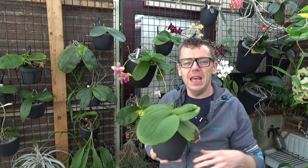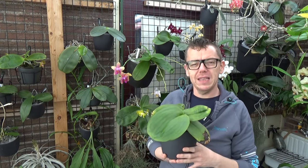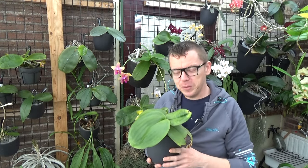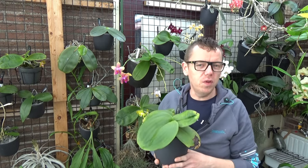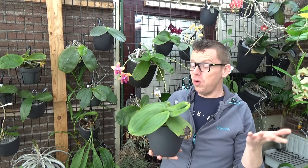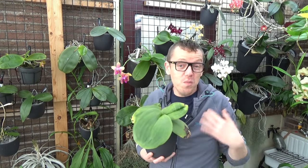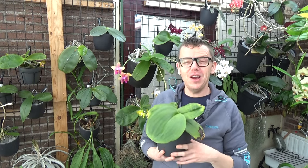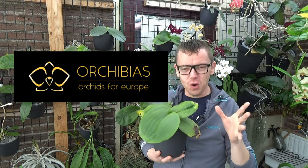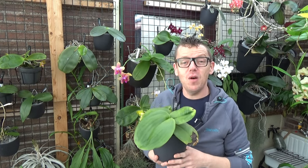I thought it would be wonderful to extend my Phal wall and have a few of these Phals that get very large big leaves. So I was searching for them, getting a few crosses, knowing what to expect, and having a look at the blooms. Some do look a bit similar, some very different. I researched over a few weeks and came across a new orchid seller called Orchid Dias — orchids for Europe — and this orchid nursery is from Germany.